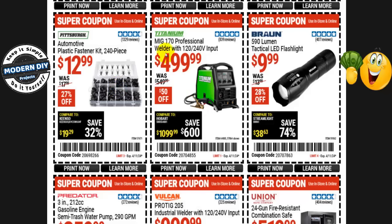The Titanium MIG 170 professional welder with 120 and 240 volt input is $500 right now, normally $550 — that's $50 off. It's not going to be on sale. They will have three other Titanium welders on sale at the Black Friday sale if you want to do a comparison, but the MIG 170 in particular won't be on sale, so you're safe to buy it if that's what you're looking for.